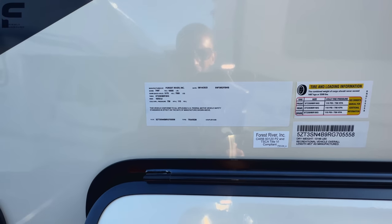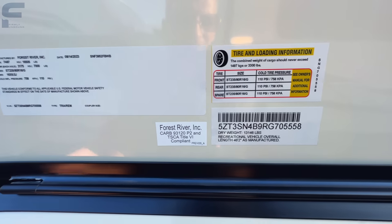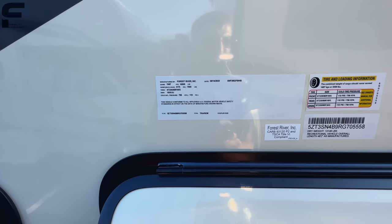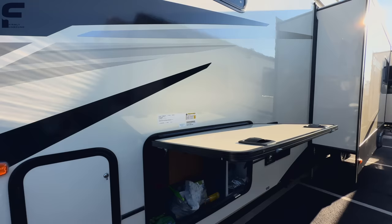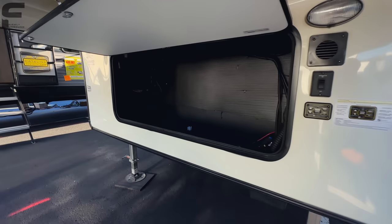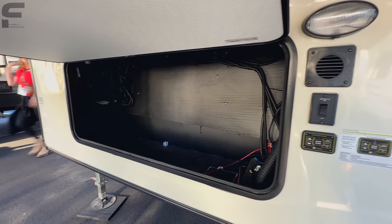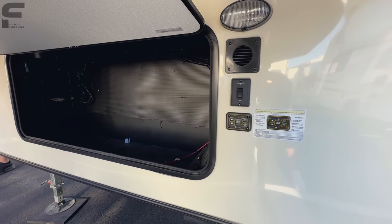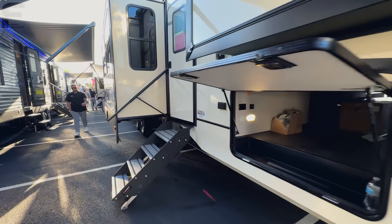On the specs: dry weight is 13,146 pounds — definitely heavy. You have a G rated tire and a gross vehicle weight rating of 16,505 pounds, giving you a 3,300 pound cargo carrying capacity. You also have more storage up front. Coming inside, you have a Lippert solid step plus the new Moride safety rail as you enter.